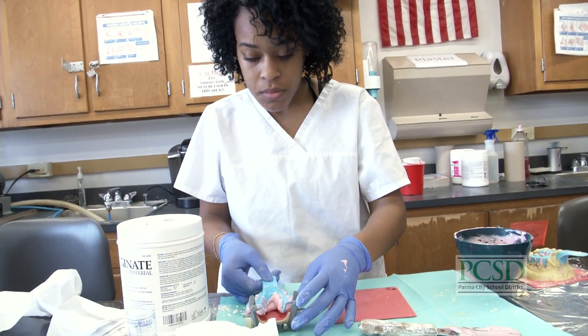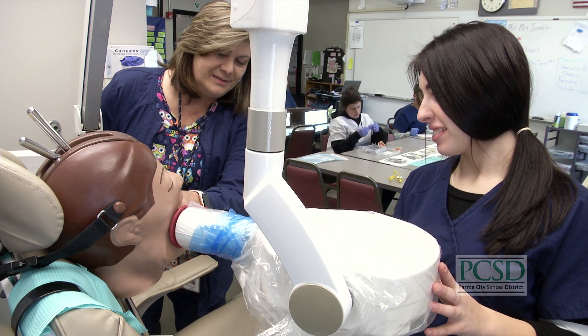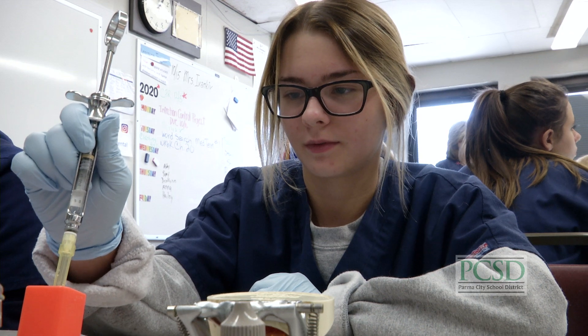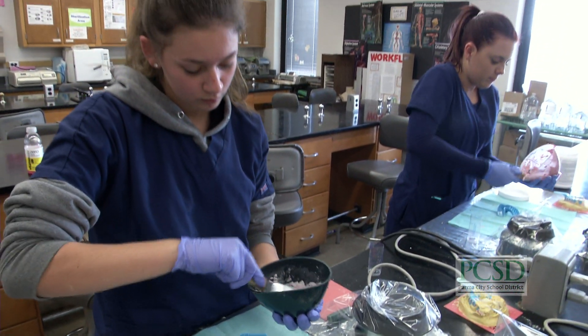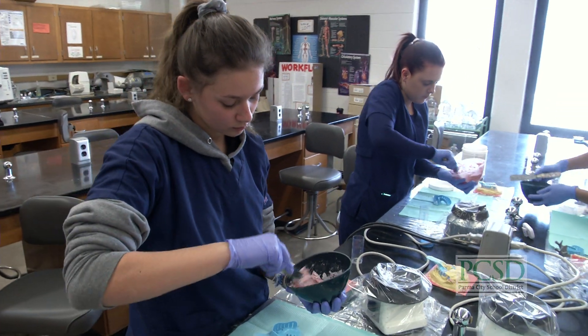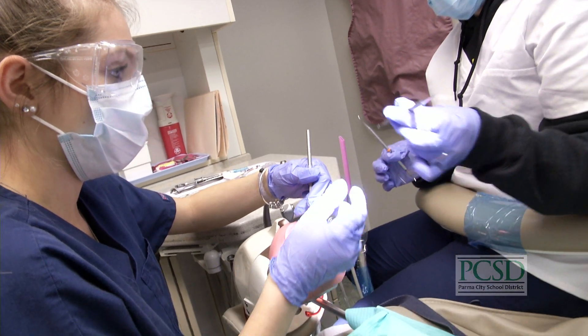Basic lab skills such as taking impressions and pouring them up. Upon completion of this program, students can get a variety of certifications such as the Ohio State Dental Assisting Certification, the State of Ohio Dental Radiographers License, CPR, and AED certifications.